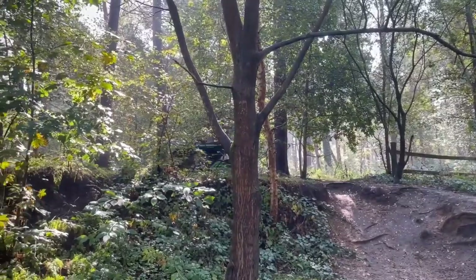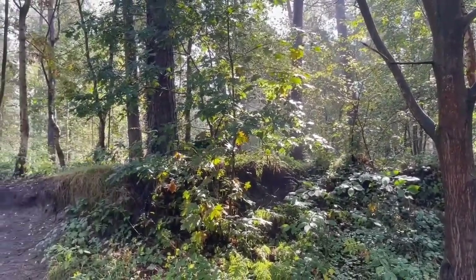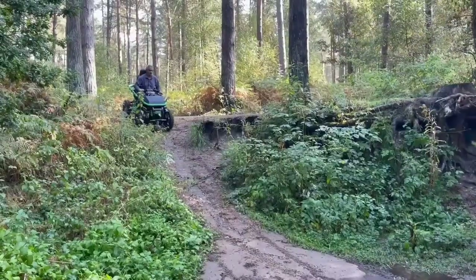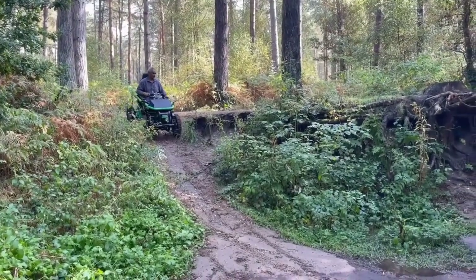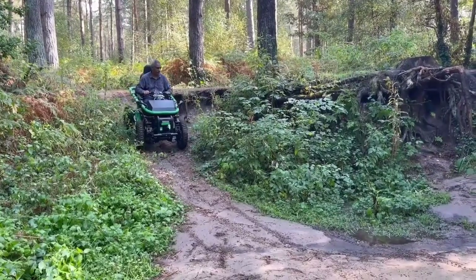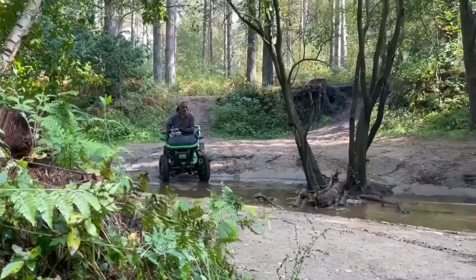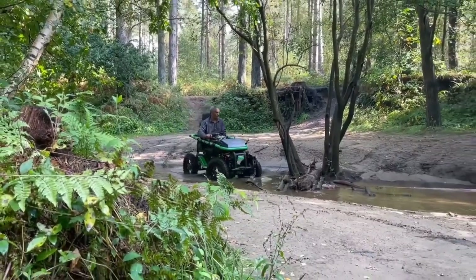Priced starting at approximately $18,500 USD, it offers an affordable gateway to adrenaline-filled journeys and memorable escapades off the beaten path. Whether you seek adventure or simply wish to explore nature's beauty, the Terrain Hopper promises reliability, versatility, and the thrill of exploration in every ride.